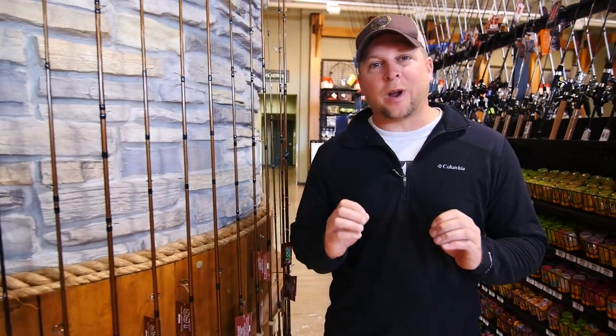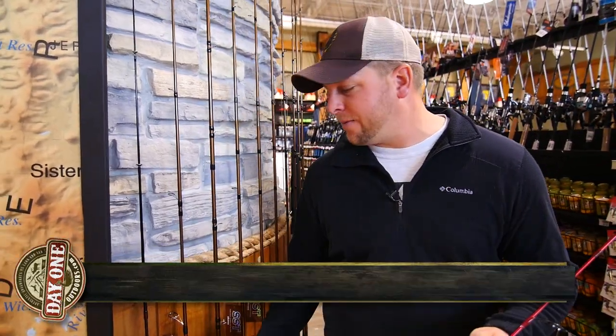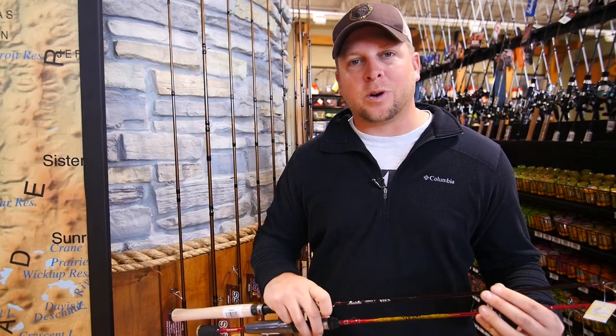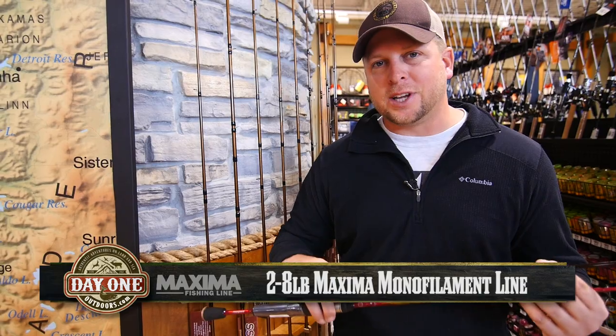Let's first start by selecting the right rod to take out trout fishing with us. What we're going to look for is a rod that's in length of five and a half feet to seven feet — we can find that information right here at the foregrip above the handle on the rods. What you're also going to look for is a line class rating of two to eight pound, which again is found right here. That will give you the perfect action for chasing these trout.